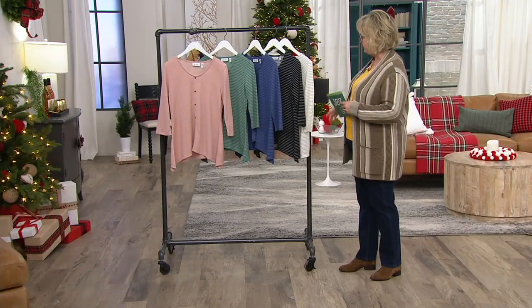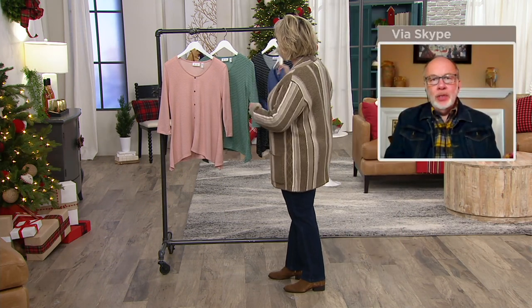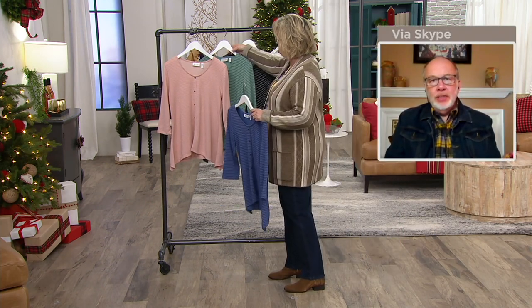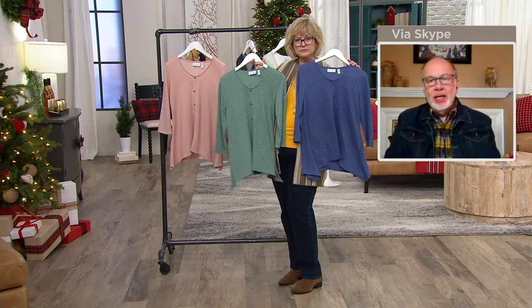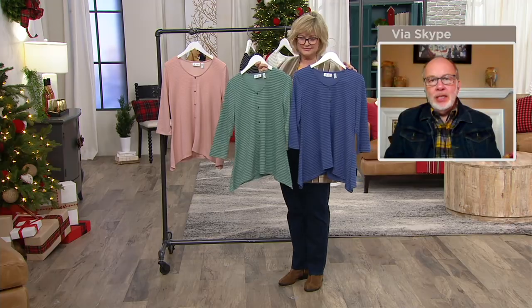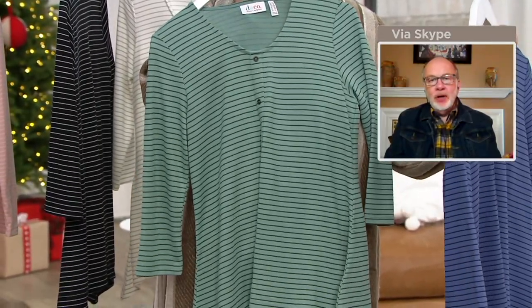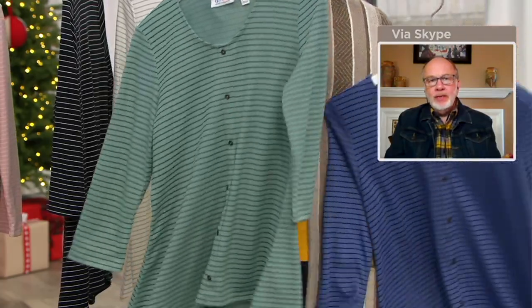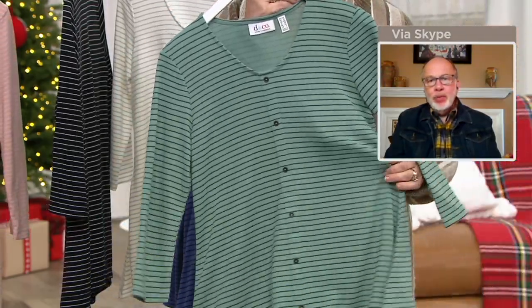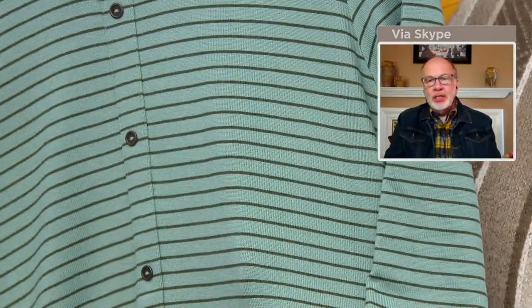Gary, what do you love about this top? I love the fact that it kind of gives you a casual, loungy look, but can also be dressed up at the same time. It's really fun. It just comes together so well with the neckline, the faux button front, the three-quarter sleeve, the trapeze hem — which is just subtly trapeze, but it's certainly camouflaging and flattering. And then that stripe, which is always fun.